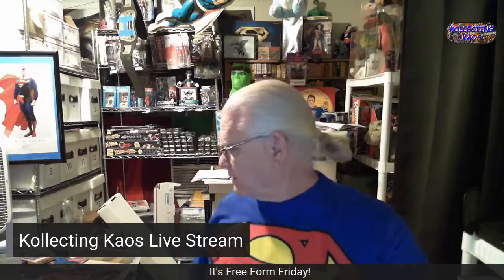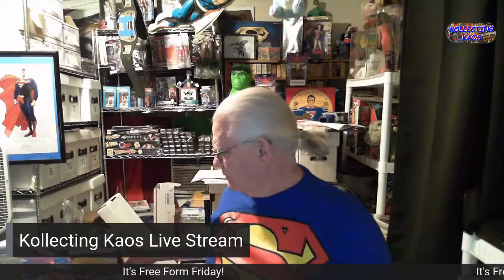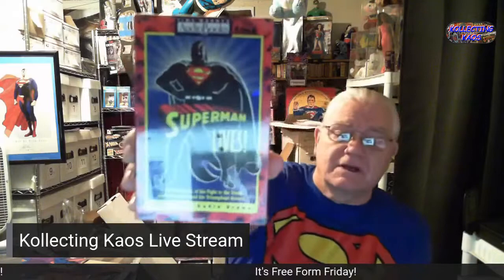I pulled a box — a tote, really — and it's full of stuff I've collected over the years: Superman, of course, because that's one of the main things I collect. I'm just going to show it to you. First thing is an audio book, Superman Lives, and it's never been opened.